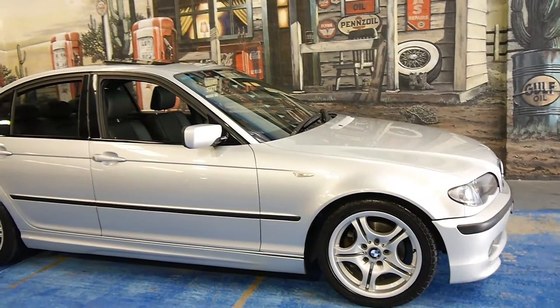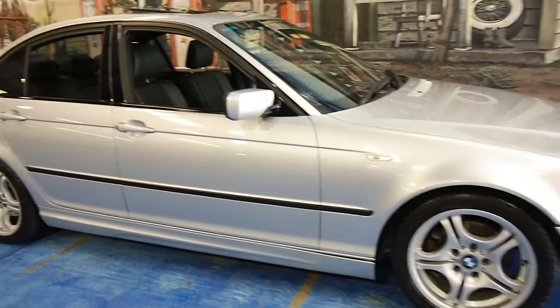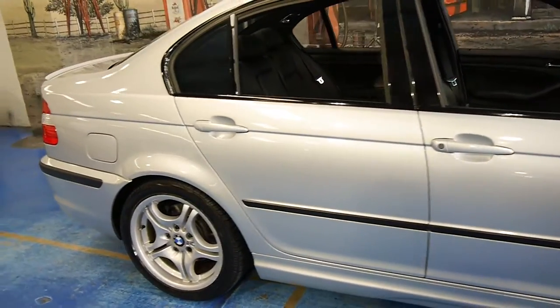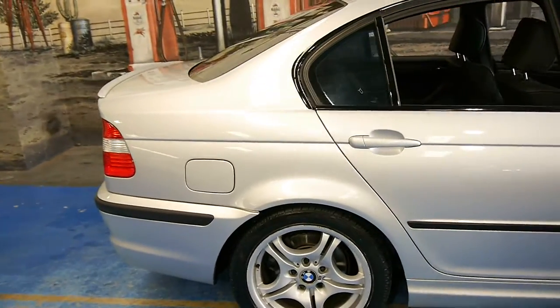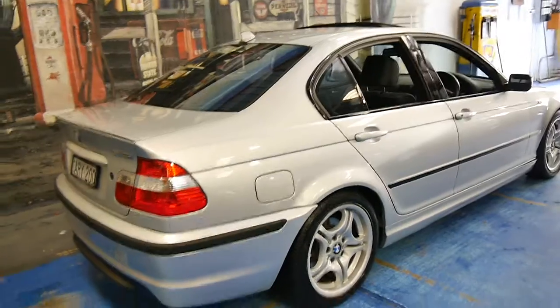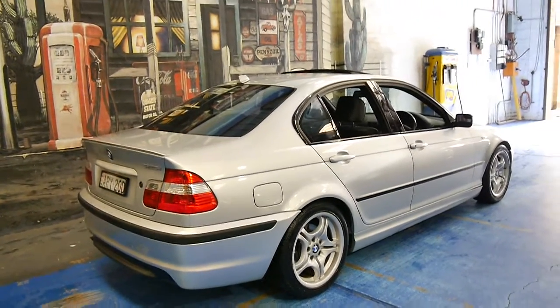Look at this 2004 E46 M Sport. My name is Philip Tarrant and I'm going to run through some of the features of this 2004 model BMW 325i.